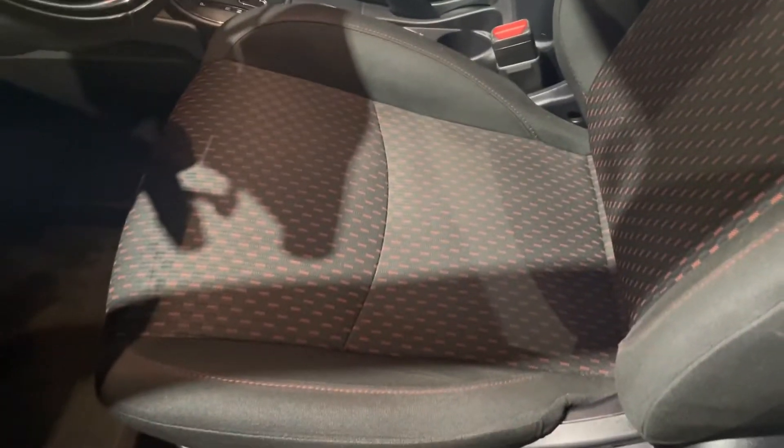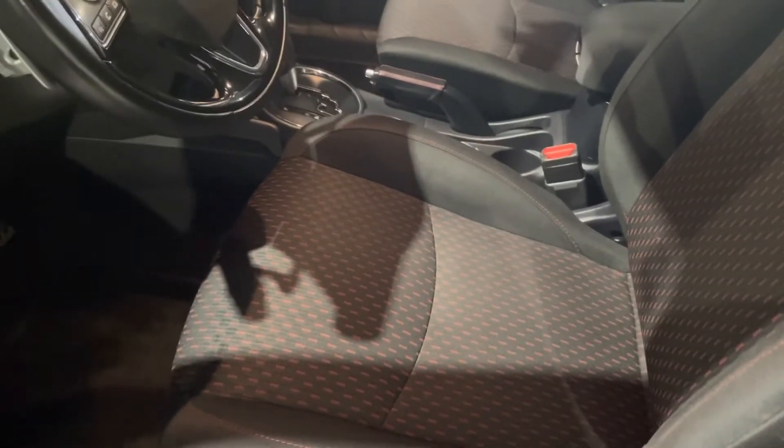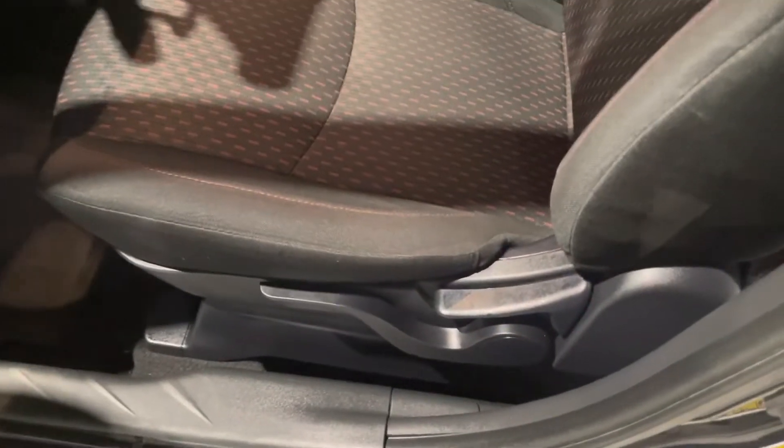Moving on in, we are greeted by a really unique interior. This one is our premium fabric with the red stitching all throughout, giving it more of a sporty look — really nice again with that black on black exterior. And it is fully adjustable just down below.